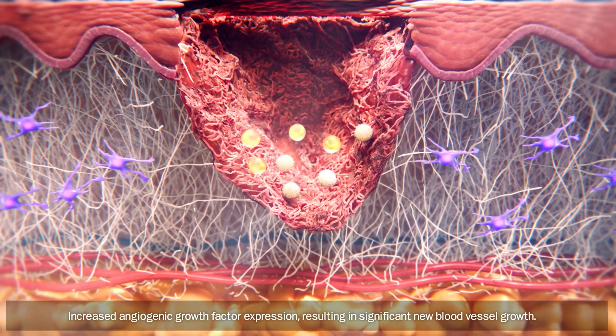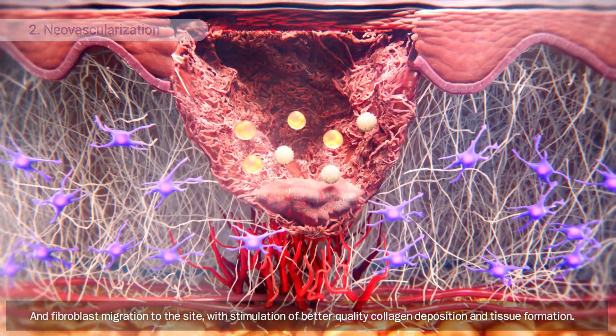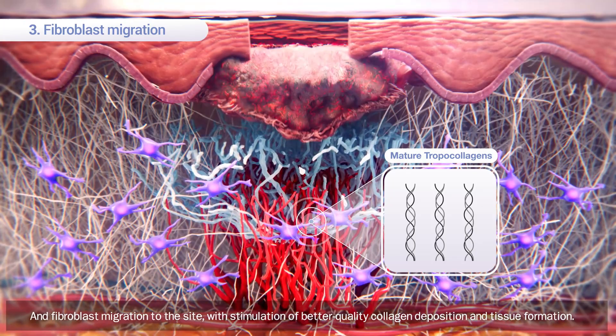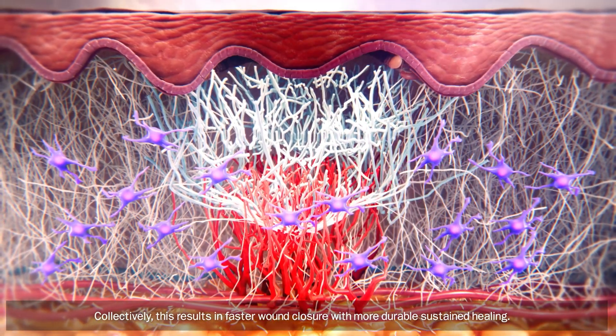Increased angiogenic growth factor expression results in significant new blood vessel growth. Fibroblast migration to the site with stimulation of better quality collagen deposition and tissue formation collectively results in faster wound closure with more durable, sustained healing.